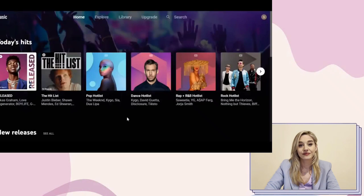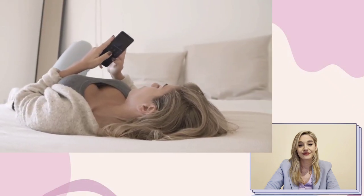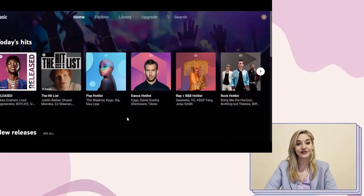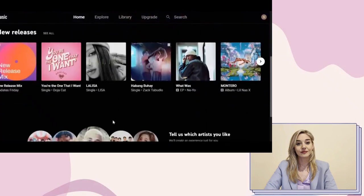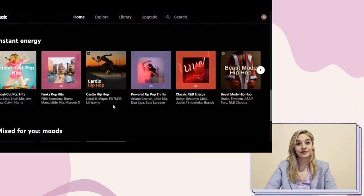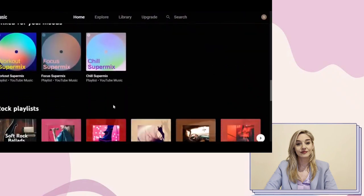I'll show you two methods for making money while playing music, along with a few more tips that can help you make three to four times more money than the other person. This is the homepage for YouTube Music. You can find a lot of music, playlists, and artists if you scroll down. There are a lot of recommended songs you can choose from and play on YouTube Music together with the Current app.